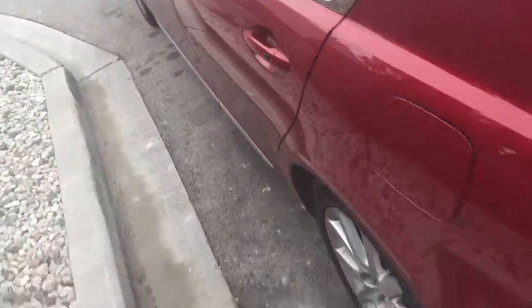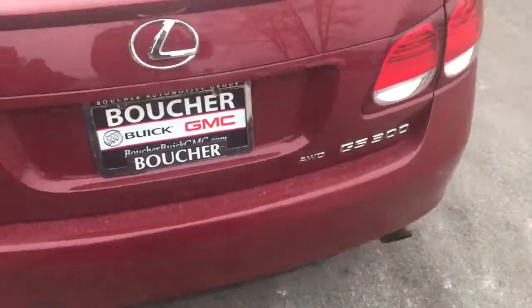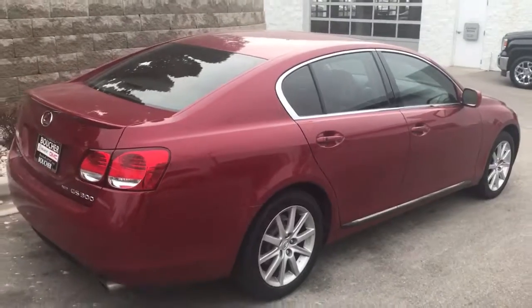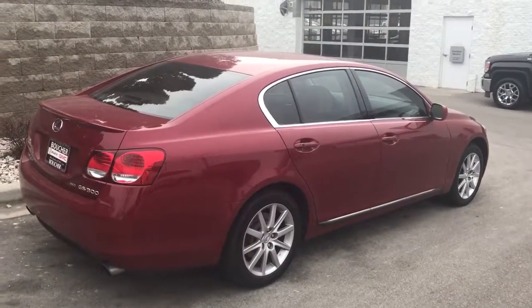Very clean car, very nice car. Plenty of space in the back seat here as well. So that is our 2006 Lexus GS 300 all-wheel drive. This is Donnie White at Boucher Buick GMC. We can be reached at 815-687-2655. Thank you.